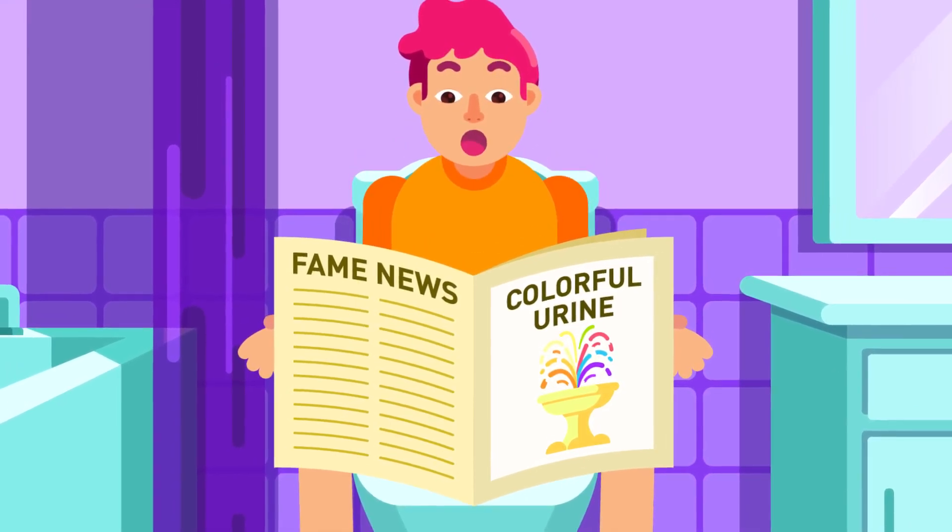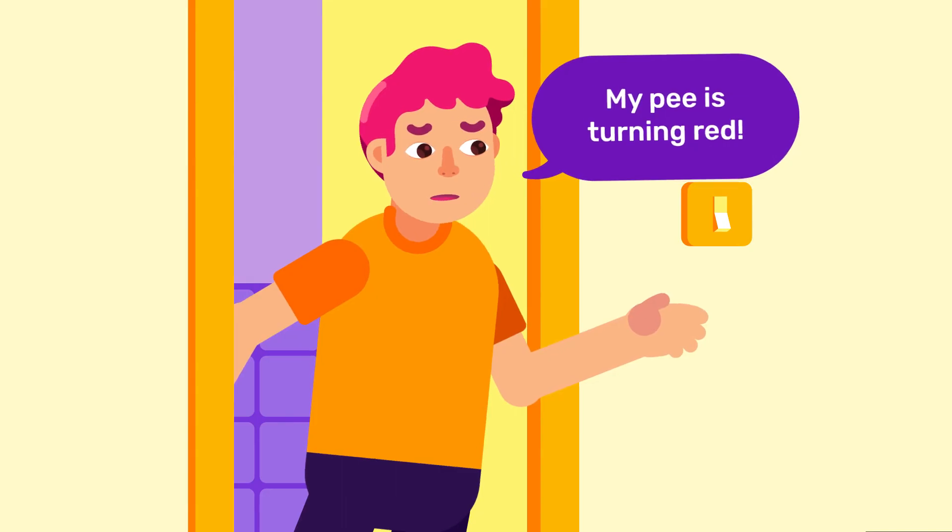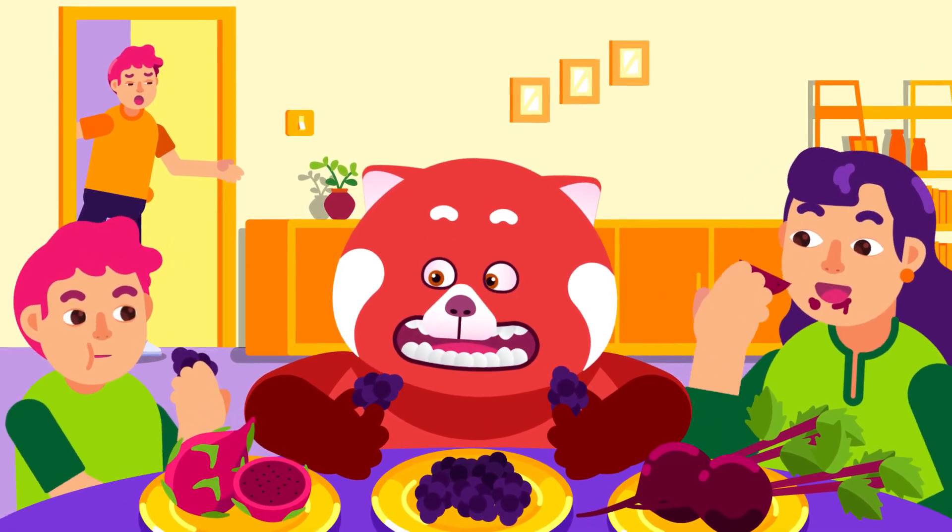Before panicking and rushing to the hospital, take note of the food, drink, or medication that you consume, as it can also impact your urine's color.